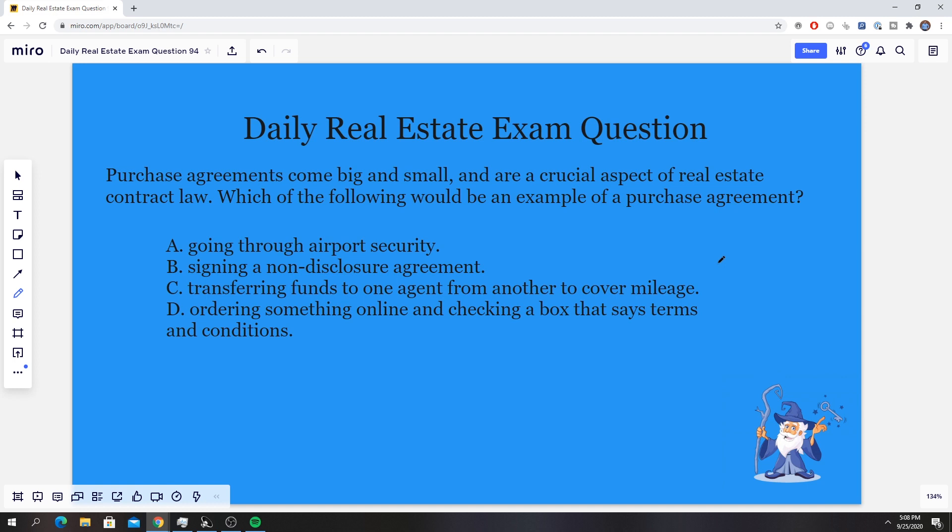I'm going to give you guys an opportunity to pause here, think it over, and come up with your answer. All right, did you guys come up with the answer? I think this one's going to trick a few of you. The correct answer for this one is D — ordering something online and checking a box that says terms and conditions.